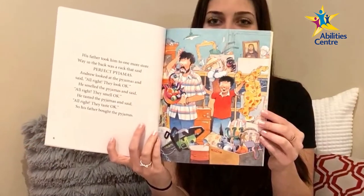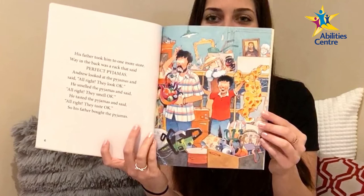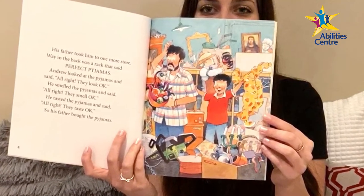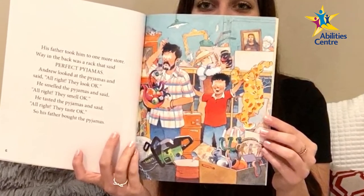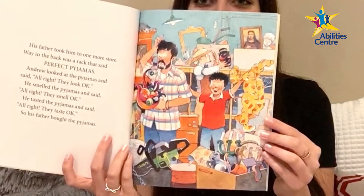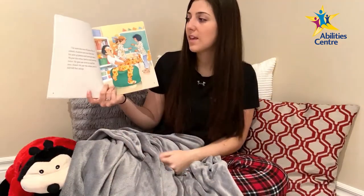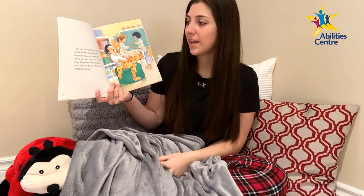Andrew and his father are in the back of another store, surrounded by a clutter of items like a chainsaw, candlestick holder, paintings, a joker's hat, and much more. Andrew pulls out a pair of yellow onesie pajamas with excitement on his face.